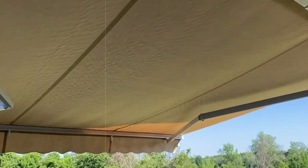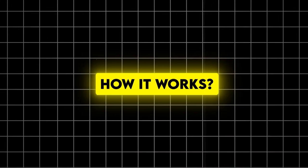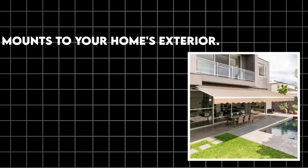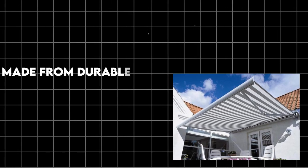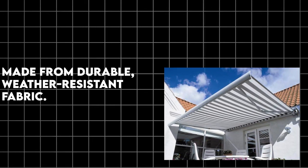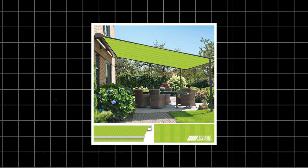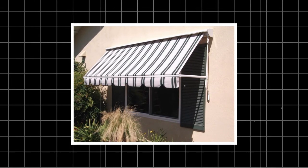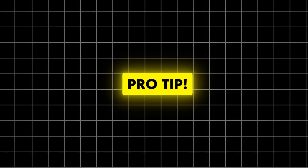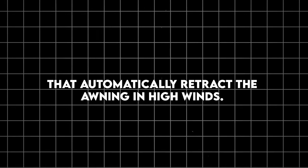Number 9: Retractable awning. Let's talk about creating instant shade. It mounts to your home's exterior and extends and retracts with a hand crank or motor, made from durable weather-resistant fabric. It creates a comfortable shaded area on demand, protects your outdoor furniture from sun damage, and reduces cooling costs by shading windows. Pro tip: look for models with wind sensors that automatically retract the awning in high winds.